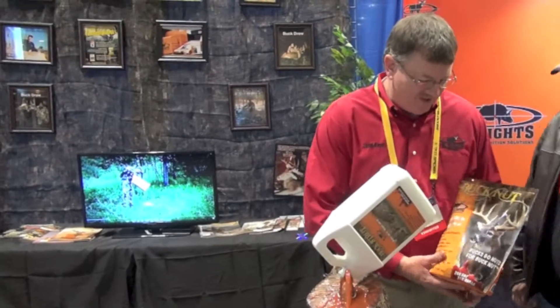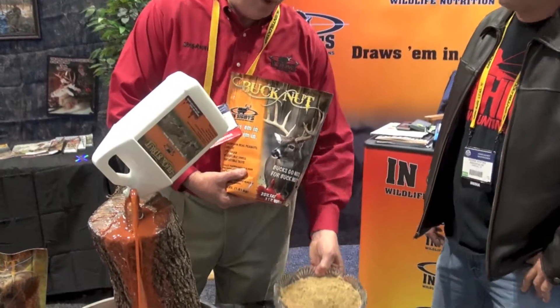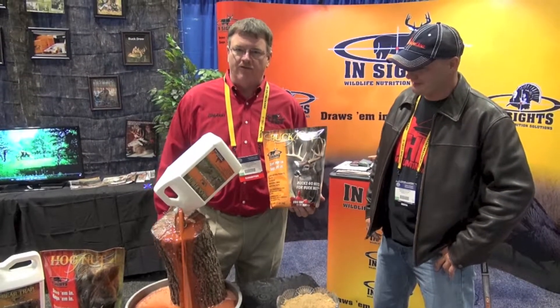The product that we carry over here is called our Buck Nut. Buck Nut is a peanut-based product that has 20% fat and 31% sugar. With that, we're able to give deer some strong, extra energy out of that fat to help them recover from the rut.